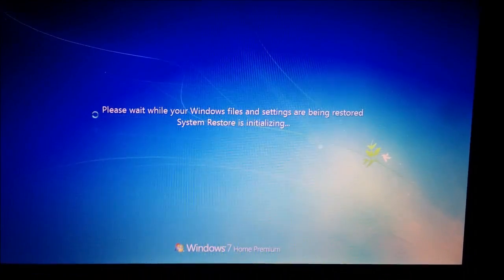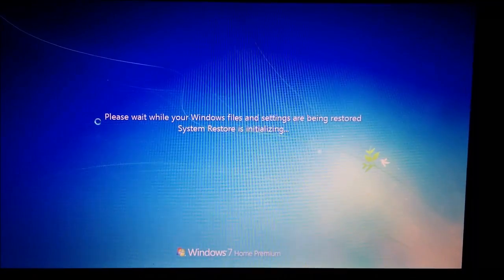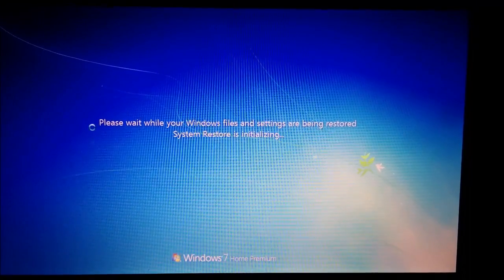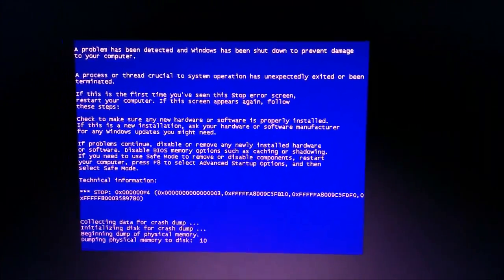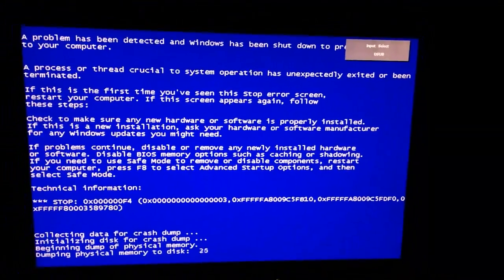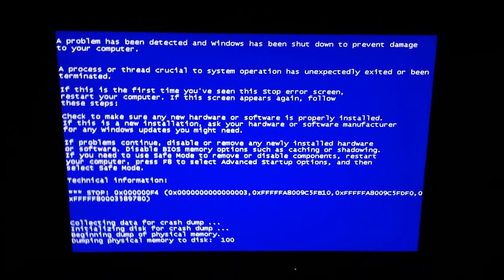Is it going to do it? Any minute now. It would be funny if it didn't do it. Whoa! There it is! That scared me for a second. There you go — there is the full entire blue screen. It completely blue screened.